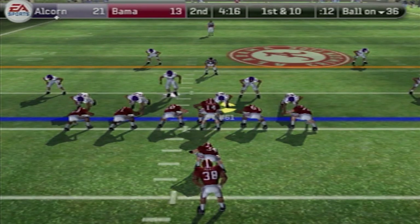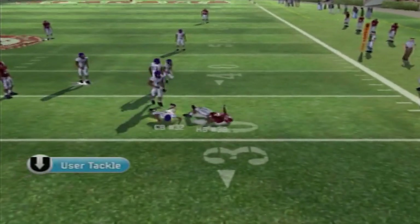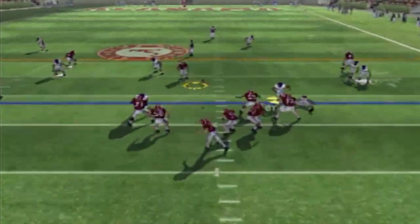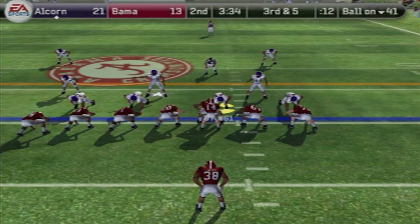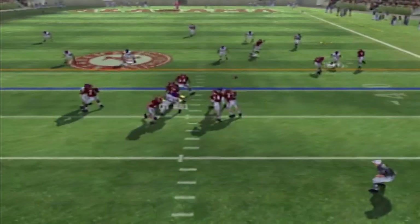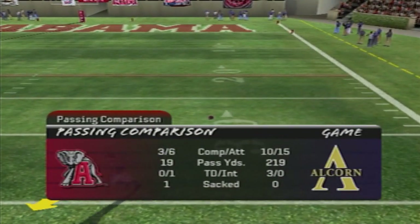First and 10 with a 21-13 lead. Here's John Parker Wilson in the I-formation, drops back to pass — Glenn Coffey is taken down in the backfield. Second and 12, Wilson throws and he's taken down almost immediately. Third and five — Wilson has all day to throw, going to his right, this pass is incomplete. And Alcorn messes around and gets a stop — that's a three and out!